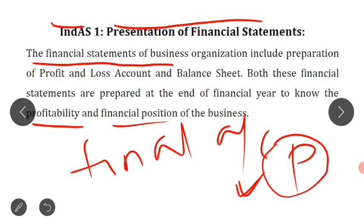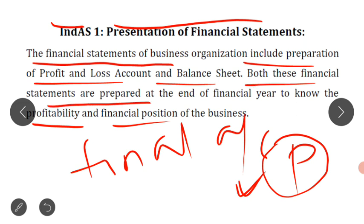The financial statements of a business organization include preparation of profit and loss account and preparation of balance sheet. Both these financial statements are prepared at the end of the financial year. Our financial year ends on 31st of March, and generally on 31st March, we prepare the profit and loss account and balance sheet. The P&L account is prepared to know the profitability position and balance sheet is prepared to know the financial position of the business.